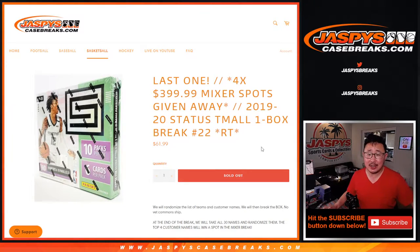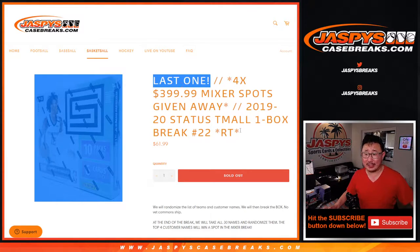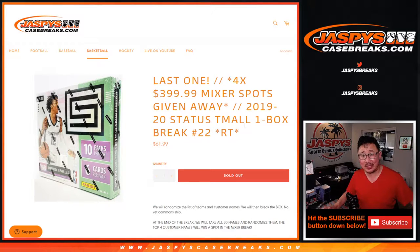Hi everybody, Joe for JaspisCaseBreaks.com with our last filler break to unlock that Giannis mixer which is coming up next in a separate video.